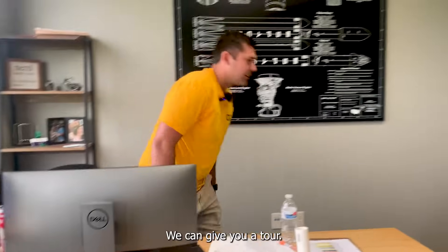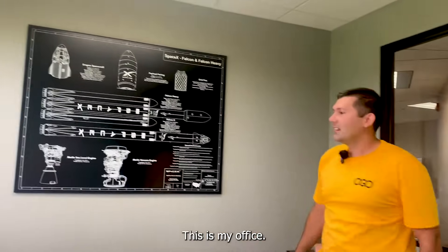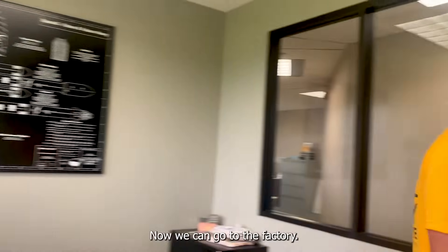We can give a tour of Ogo toilets. This is my office. I'm inspired by SpaceX, and we can go out to the factory.